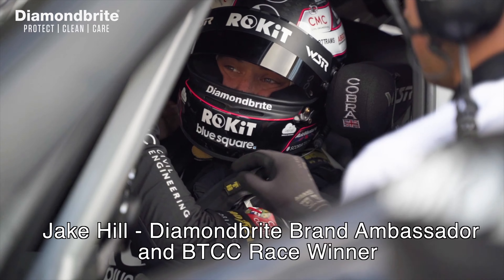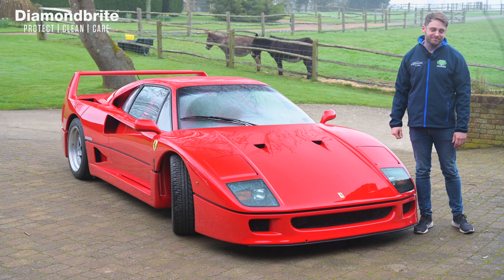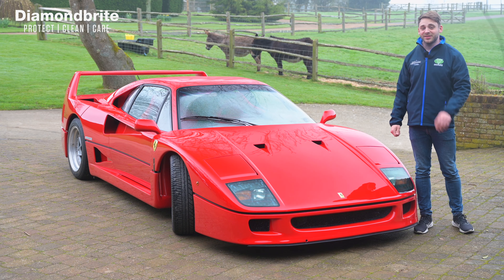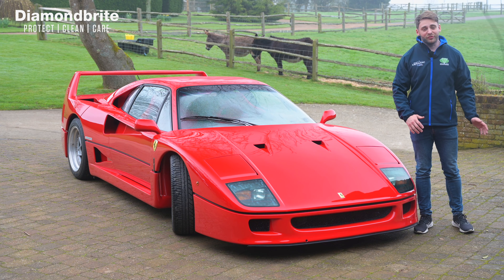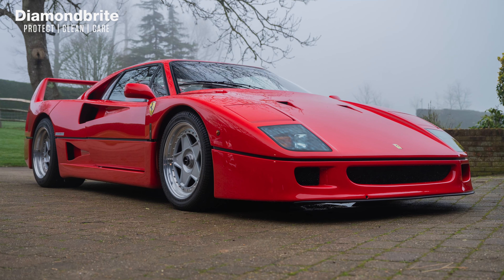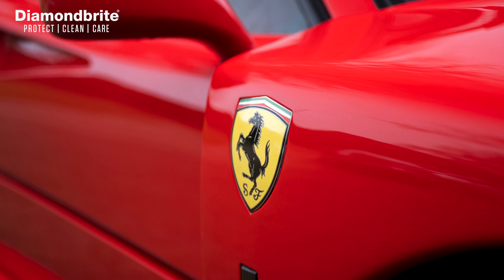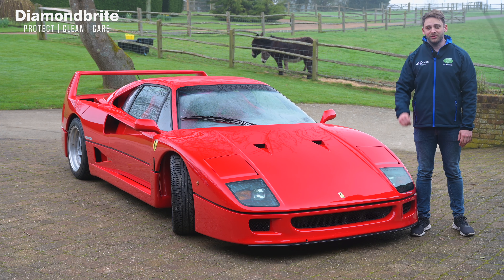No, everyone, unfortunately I haven't won the lottery and this beautiful Ferrari F40 isn't mine. But if you love your cars, whether it's a classic like this showroom fresh or anything in between, and keeping them looking their best really matters, Diamond Bright's latest range of products give great results for all sorts of cars, so let me show you just how easy they are to use.